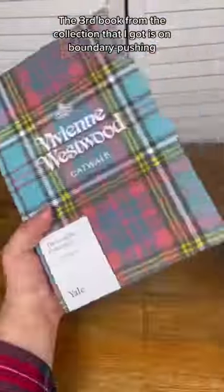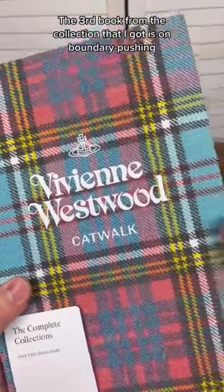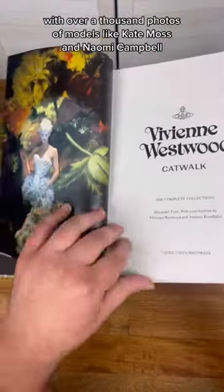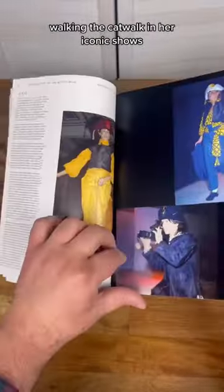The third book from the collection that I got is on boundary-pushing British designer Vivienne Westwood, with over a thousand photos of models like Kate Moss and Naomi Campbell walking the catwalk in her iconic shows.